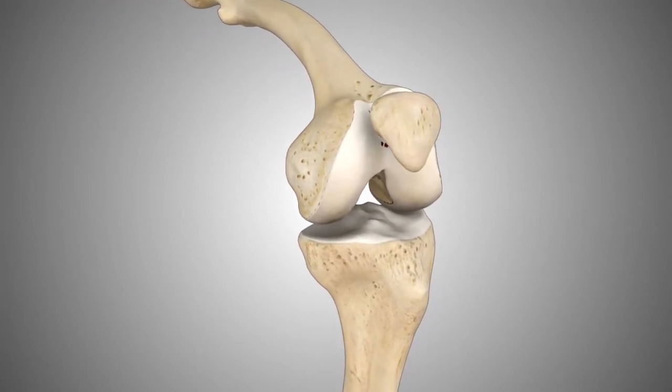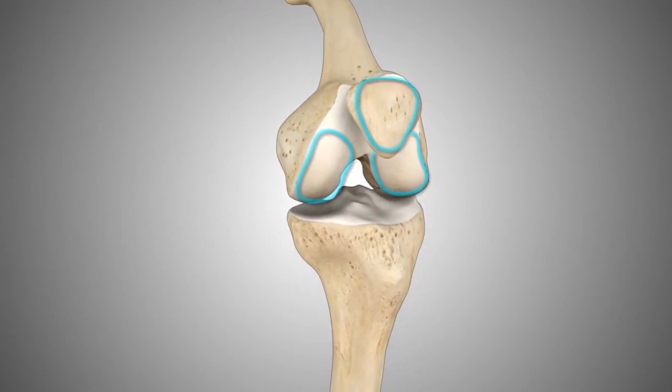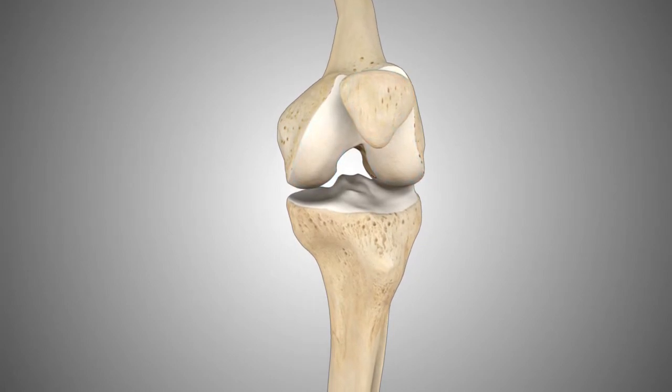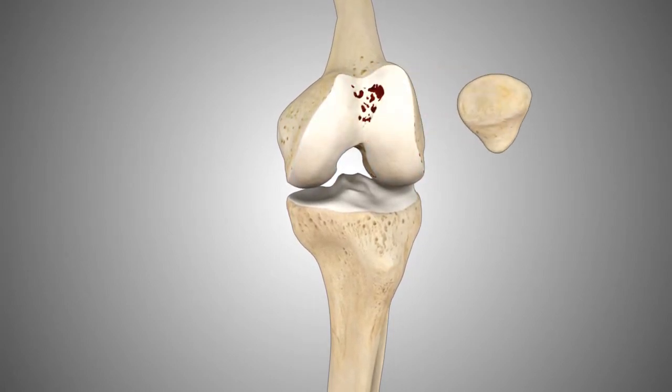Sometimes damage can be limited to one of three compartments of the knee. When the only compartment of the knee that is damaged is behind the patella or kneecap, a patient may be a candidate for a patellofemoral knee replacement.